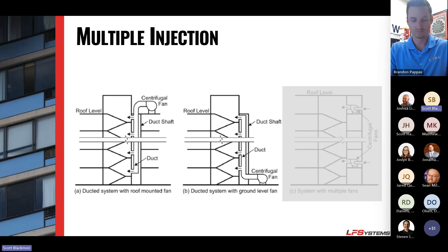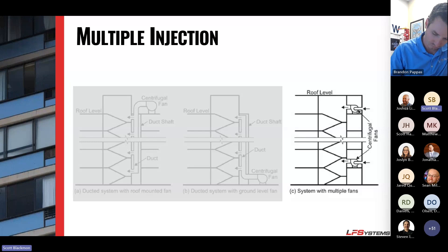Similarly with multi-point injection, you can place the fan on the roof, on the ground, or halfway up in between. In really tall buildings — 30, 40, 50 stories — you might zone off maybe 10 or 12 stories and use smaller fans for each of those zones, instead of relying on one large fan to do the entire job.